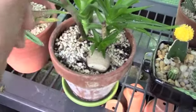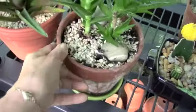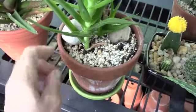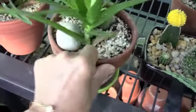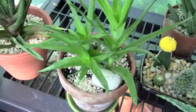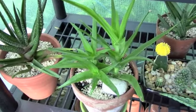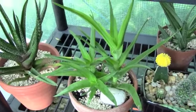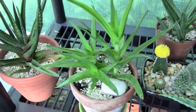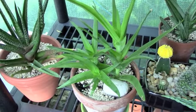One of the cuttings took — I believe this is the top cutting — and then the main stem put out three new babies. I now have a beautiful plant instead of a tall spindly plant. I would say that is a great success story, and I'm happy to share that one with you. That was the atrocious aloe repot.